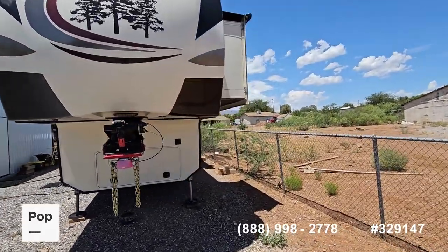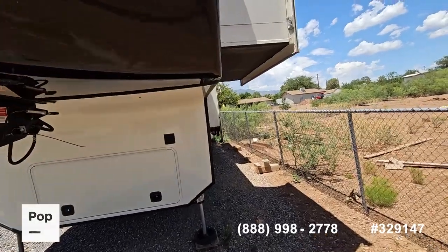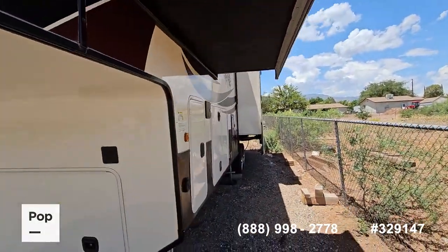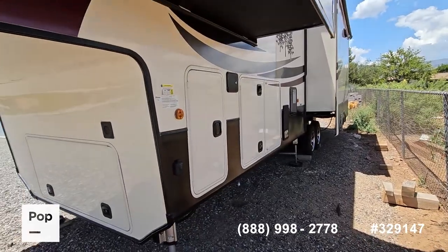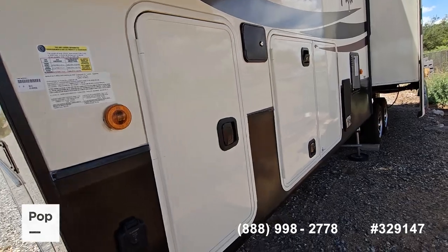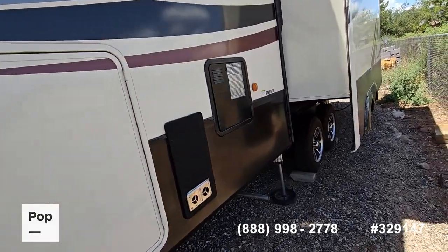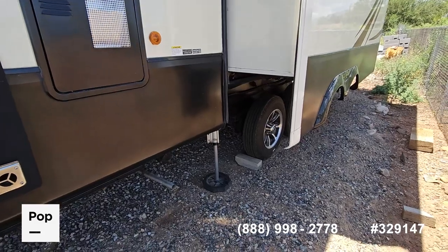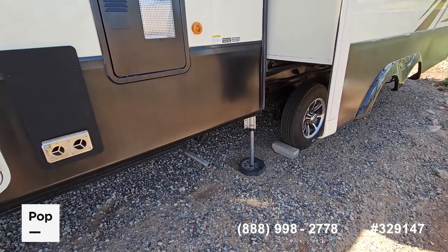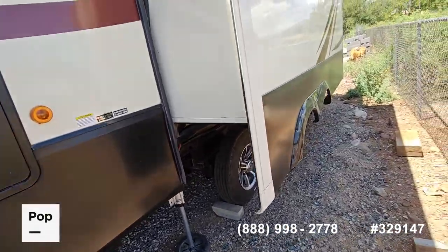We'll walk around. I'm 6'5" and one of the things I like about this is I can walk underneath the bedroom slide here. It has 60 pounds of propane, like most do. It has a large capacity water heater, and you can see the tires down there in great shape. It has snap pads on the six-point automatic leveling system.